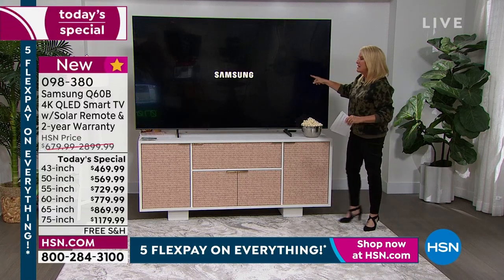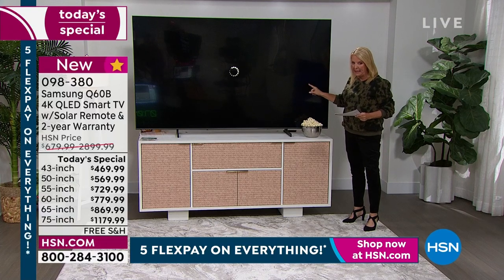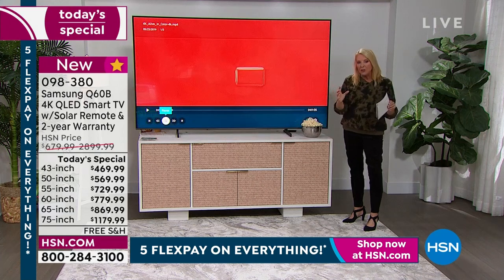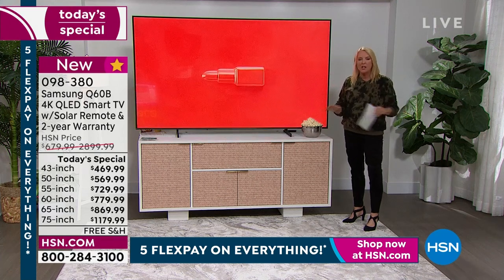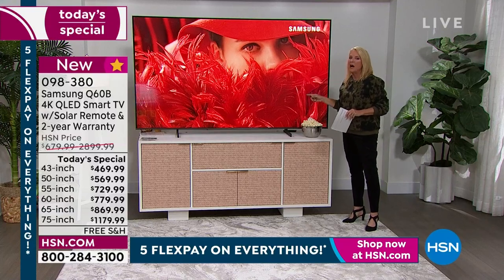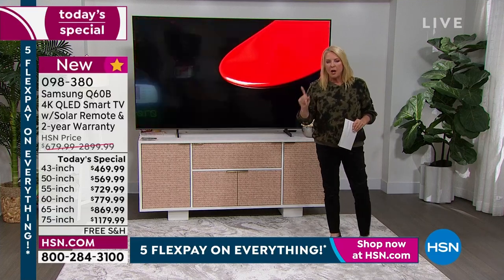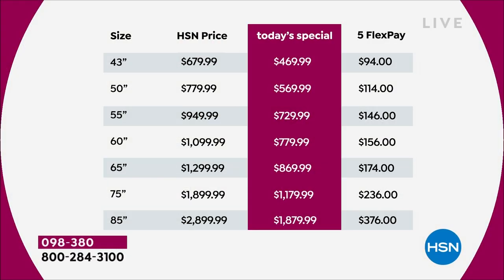The countdown is on for the 85 inch — I have 95 of these remaining. I want to show you the value and tell you all about why Samsung is the number one brand over the last two years, and why this Q-LED is top of the line. On the 43 inch you're saving a couple hundred dollars; on the 50 inch and 55 inch the savings grow further.